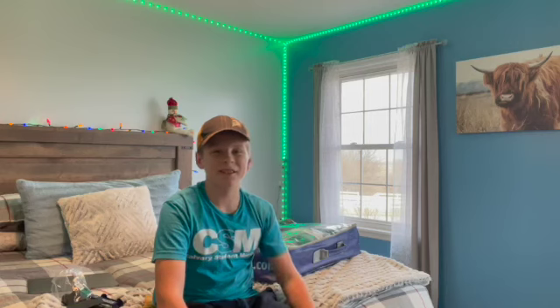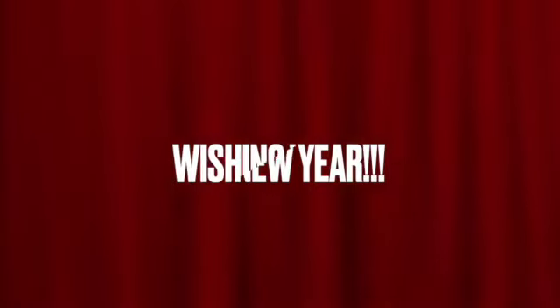Thank you guys so much for watching today's video and I'm so grateful for all the gifts I got. Hope you guys have an amazing Christmas and hope you guys have a happy new year. Bye!